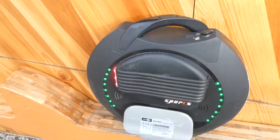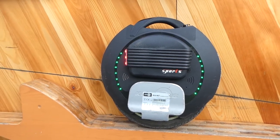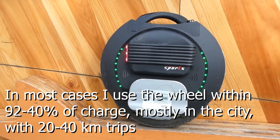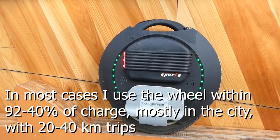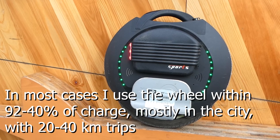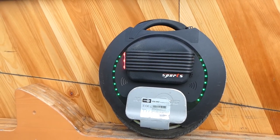Regarding technical issues, there are no problems at all. Regarding range, I have to say it is slightly reduced, however I don't feel it's more than it should be — maybe a five to ten percent reduction maximum, maybe not even that.